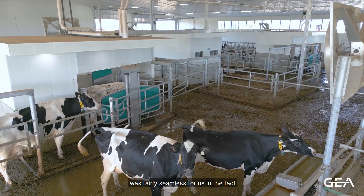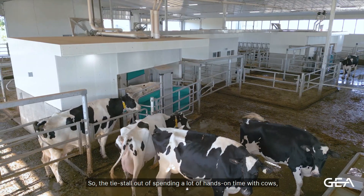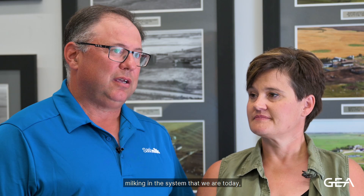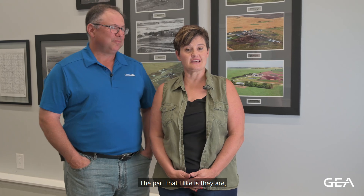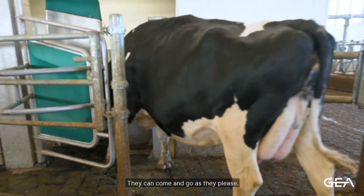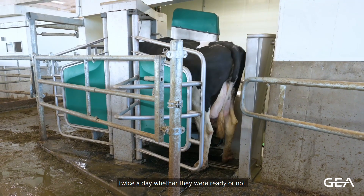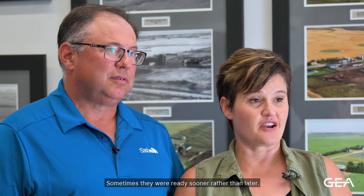Moving to an AMS system was fairly seamless for us in the fact that we like dealing with cows. The tie stall allowed us to spend a lot of hands-on time with cows. Milking in the system we're in today allows us to spend more cow time rather than putting milkers on and off. The part I like is it's volunteer — they can come and go as they please. In the tie stall it was twice a day whether they were ready or not; sometimes they were ready sooner rather than later.